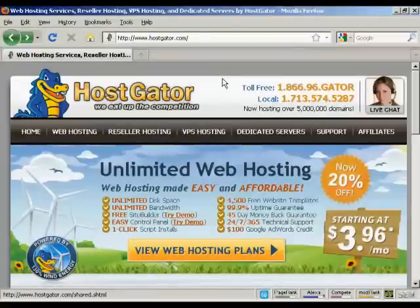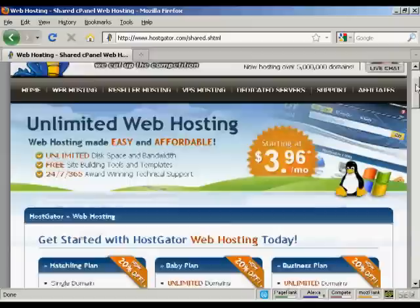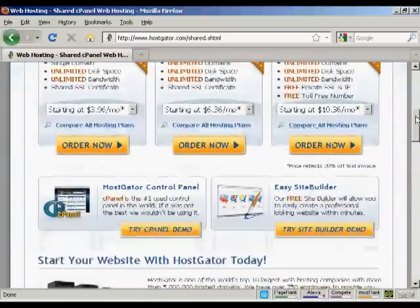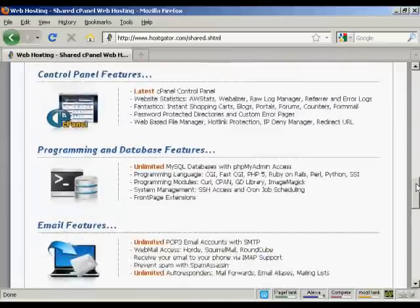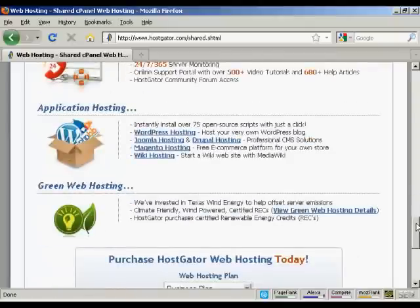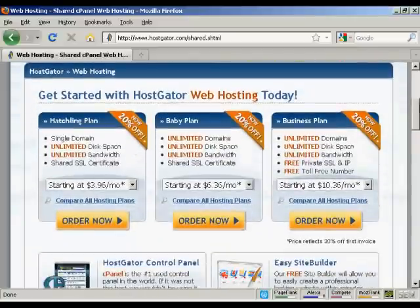One company that has an excellent reputation and ticks a lot of the other boxes as well is Hostgator, which you'll find at Hostgator.com. It's very simple to sign up with Hostgator, and as you can see, their prices aren't too bad either. Come down to where it says View Web Hosting Plans, and it takes you to a page where you can see the different hosting plans and what you get with them — for example, they've got cPanel and MySQL databases, and software like Joomla and WordPress. Let's say I'm just starting out and I decide I want to go with their Hatchling Plan.